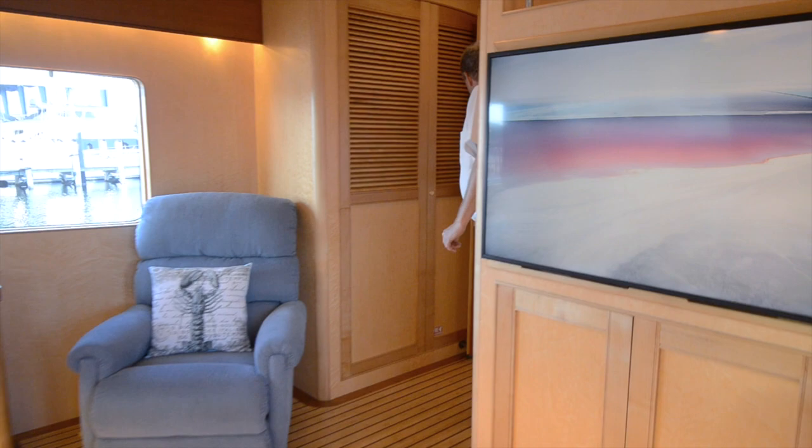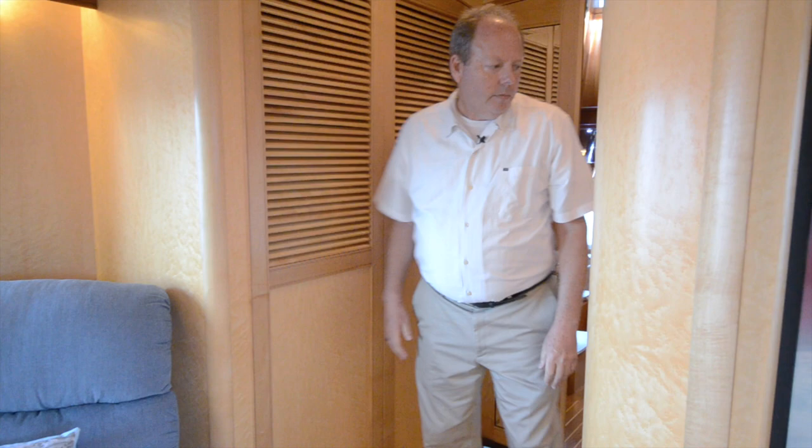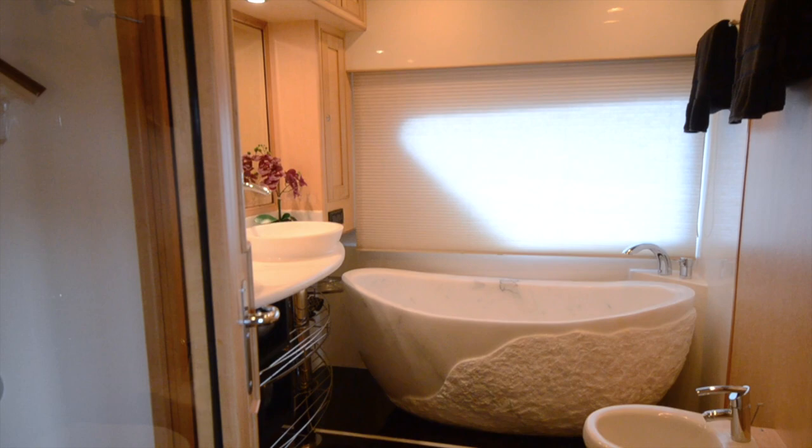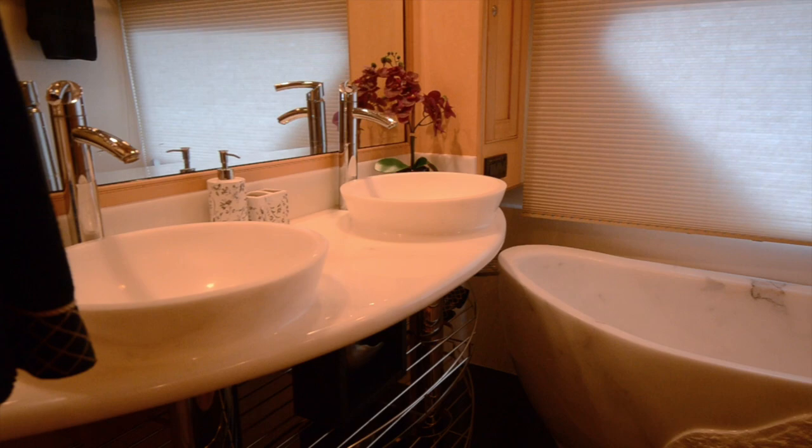I've got a very large hanging locker right here, and I want to show you this head — it's fantastic. I've got a toilet and a bidet, a large tub, a shower, and twin sinks. Again, no steps between your bed and the head.